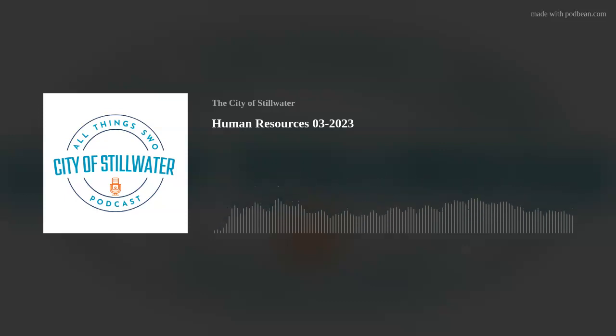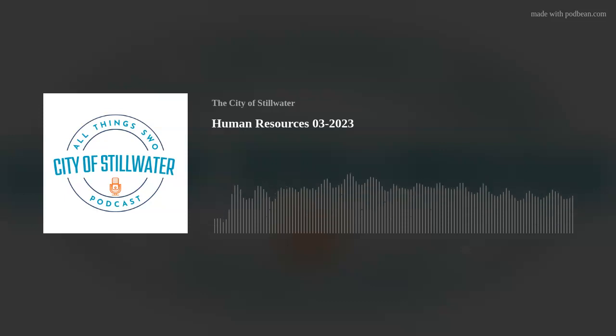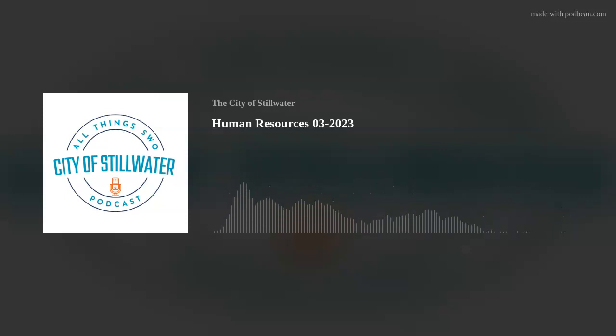We have our guest today, Christy Driscoll. She's our human resources director, and she actually joined us on our very first podcast. We asked her to please come back and join us today. We're going to talk about tips and tricks and how to stand out from the rest. Welcome, Christy. Well, thank you for having me. So talk to us — tell us all the things. How do we stand out from the rest when we're applying?